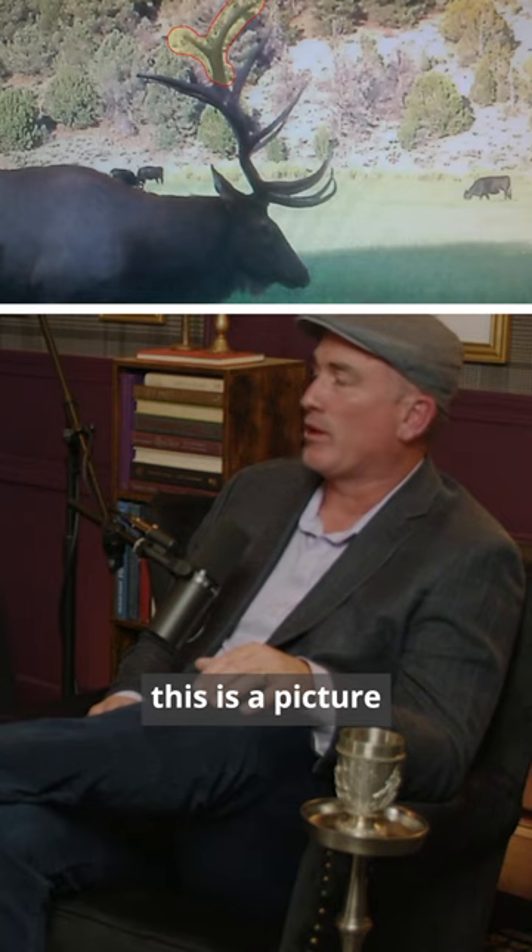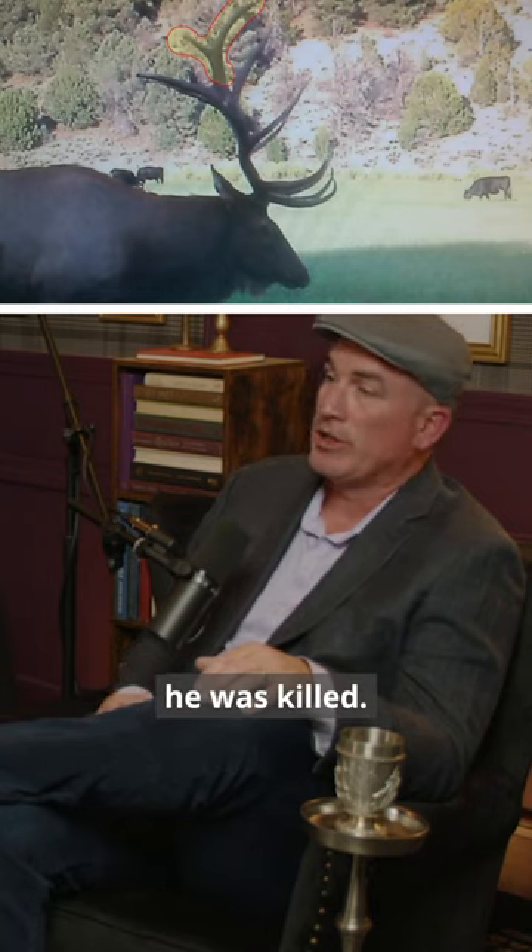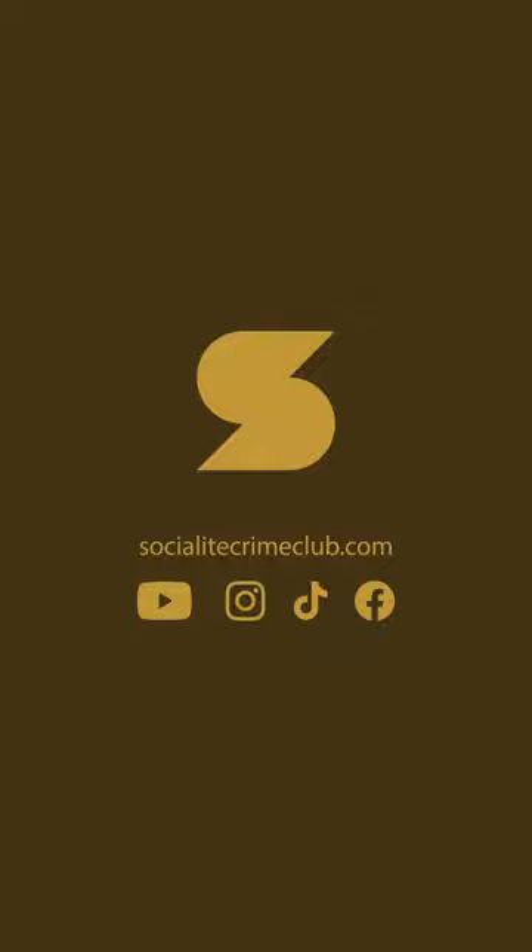This is a picture of our victim before he was killed. He's very handsome, isn't he? A massive bull like this will get with a group of cows — he is the primary bull elk with these cows. What investigators were able to show by reviewing all of the footage from the rancher is that this is the bull that's with this herd up until August 31st. I'll find you.